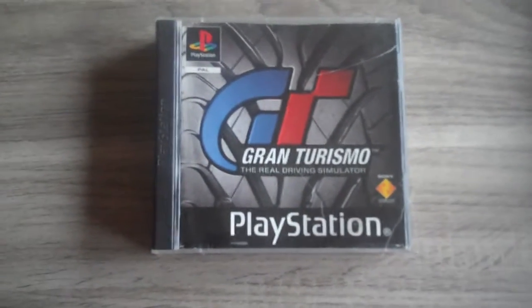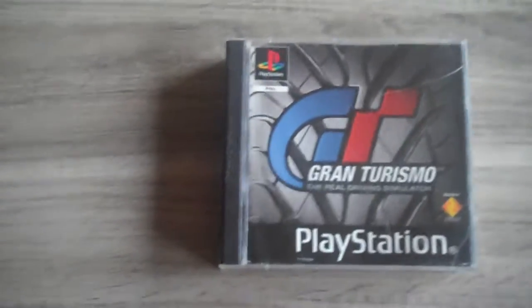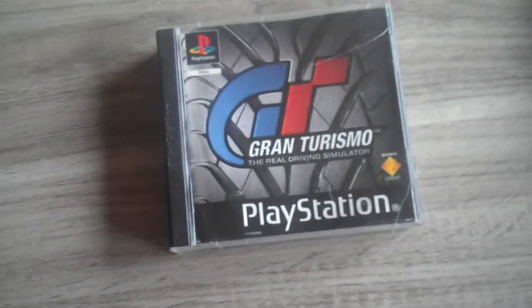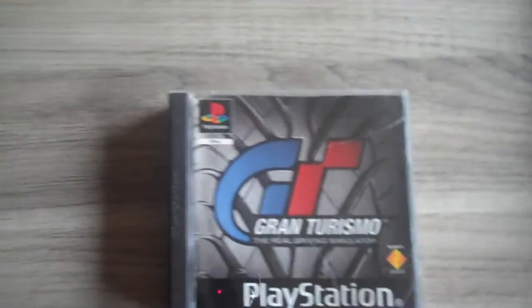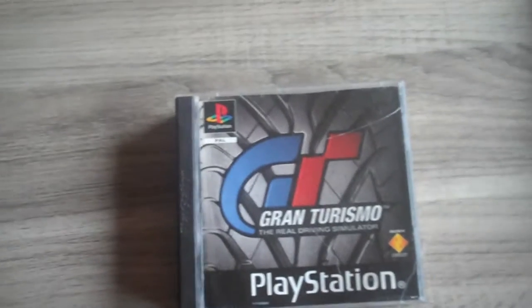Hi everyone, welcome to my second video. In this video I'm gonna show you some stuff that I bought and some stuff that I want to trade or is up for sale.